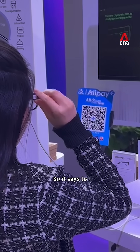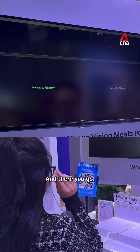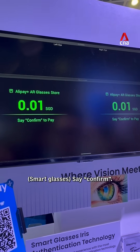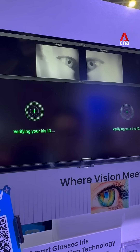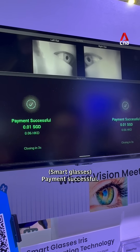It says to click the button to start payment, and there you go — it's scanning the QR code. Say confirm. Confirm. Payment successful.